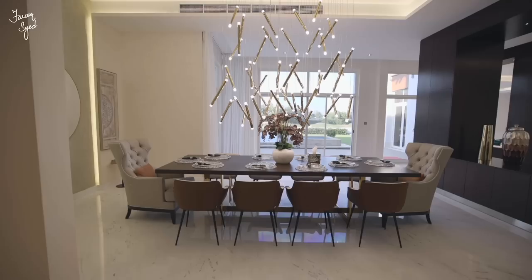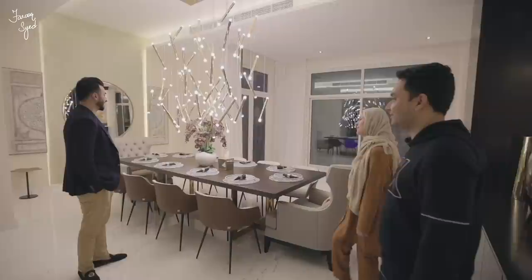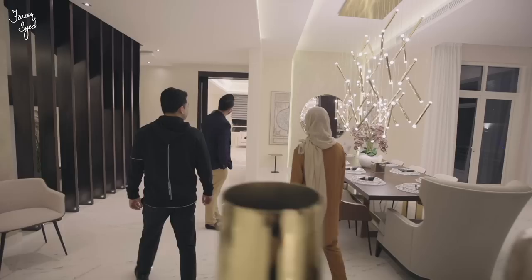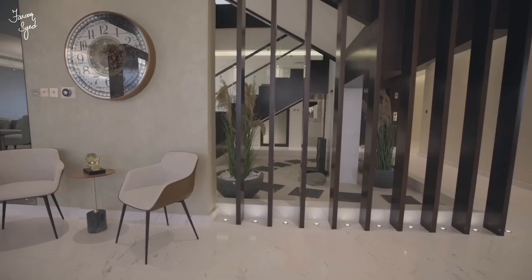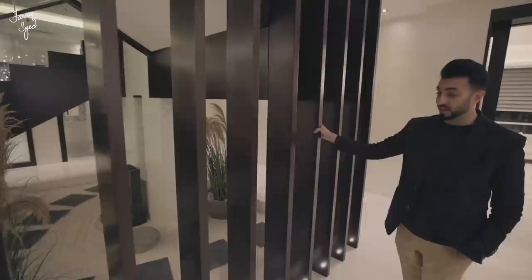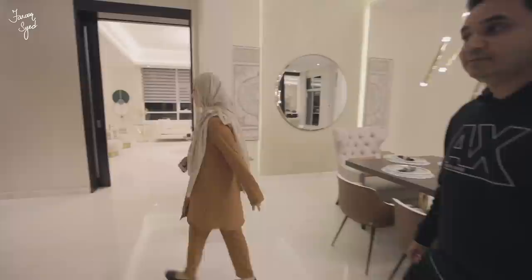Coming to the dining area, it seats 10 people — I really like the chandelier installed over here, definitely a conversation piece. Aisha designed all the interiors herself, and she has a great eye for picking and choosing things. I also really like the cantilevered staircase over here, and the woodwork throughout the house. It's all lit up from below, which is cool — the lighting in this house really adds that oomph effect.